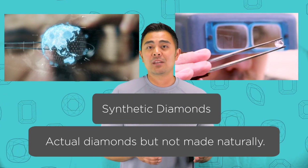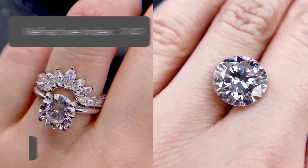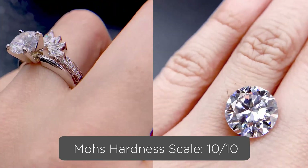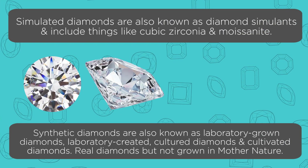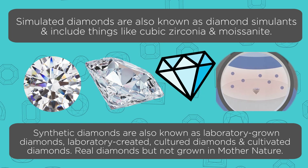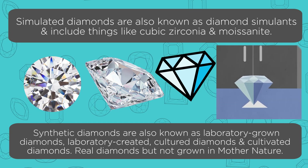Whereas a synthetic diamond is actually a diamond — a lab-grown diamond. The only difference is that it's not natural. The chemical composition is the same, the refractive index is the same, the Mohs scale is the same. According to the definition, simulated diamonds are also known as diamond simulants and include things like cubic zirconia and Moissanite, whereas synthetic diamonds are also known as laboratory-grown diamonds, laboratory-created diamonds, cultured diamonds, or cultivated diamonds. They are real diamonds but just not grown in Mother Nature.